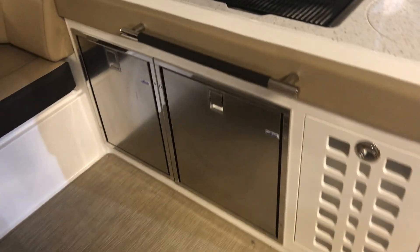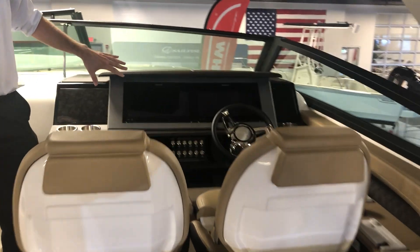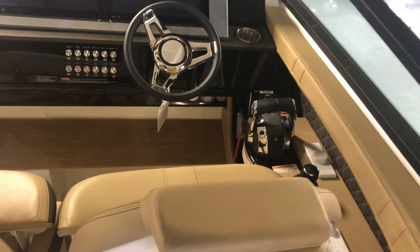As we move forward, it's got the digital dash. It has two 12-inch Simrad displays. Your joystick throttles and controls are easily at your fingertips.